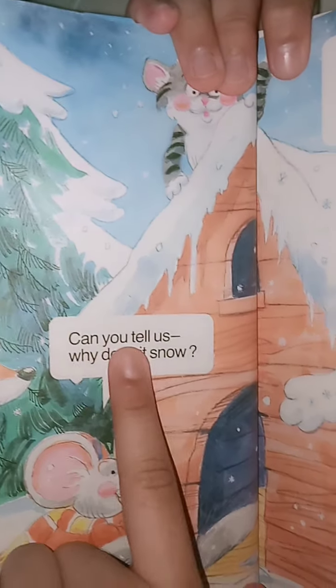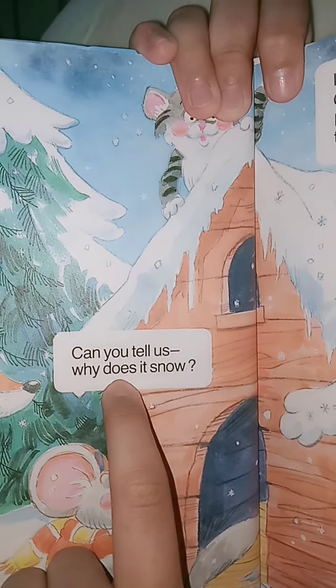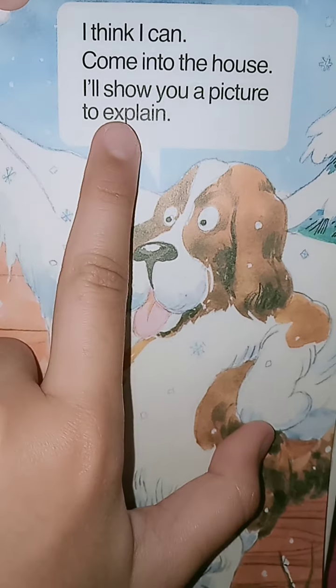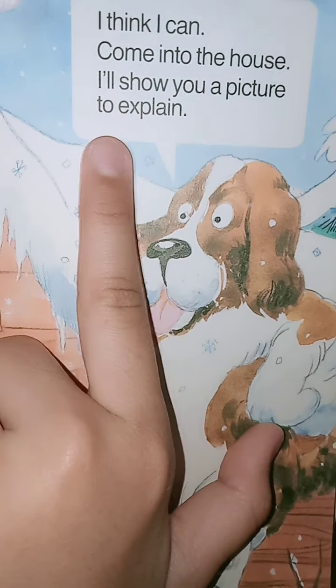Can you tell us why does it snow? No! I think I can — come into the house! I'll show you a picture to explain!